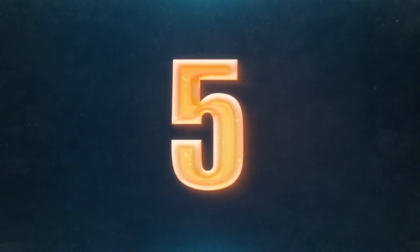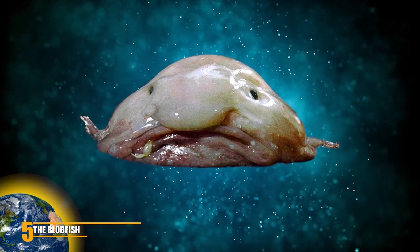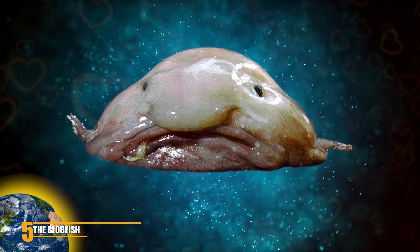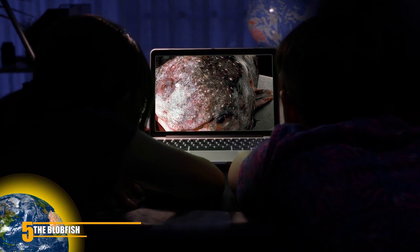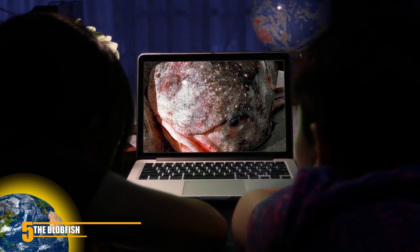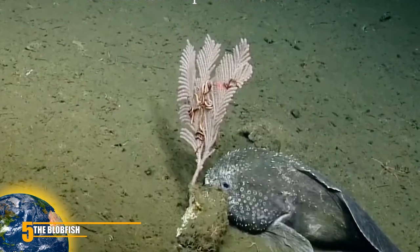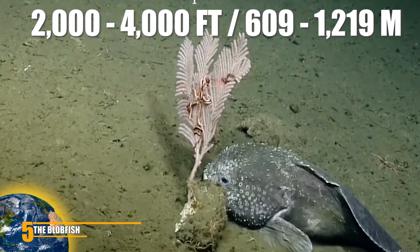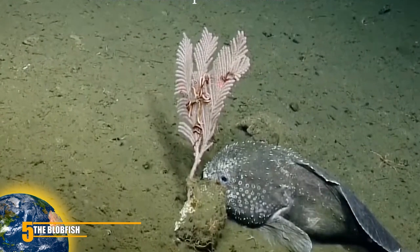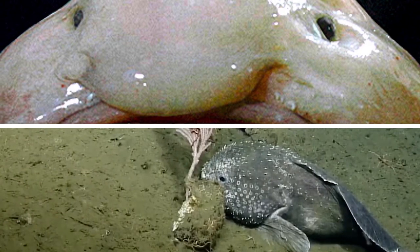Number 5: The Blobfish. This ridiculous creature is often dubbed the ugliest mug in the ocean, though to some it looks kind of cute. The internet has definitely accepted it as a pop culture sensation, even turning it into a meme. In the depths of the ocean, at about 2,000 to 4,000 feet, the darkness and water pressure makes the blobfish look relatively normal. It only looks like a booger when it floats near the surface of the water.